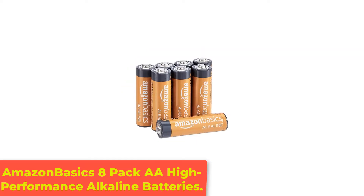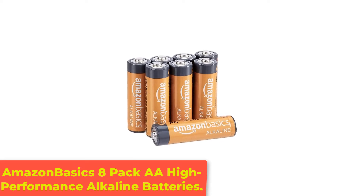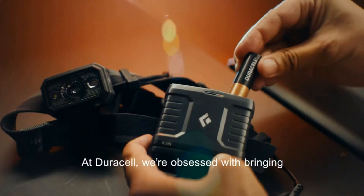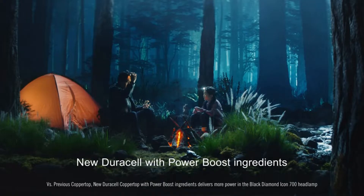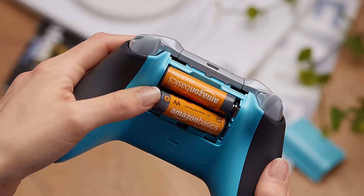Number 1: Amazon Basics 8-Pack AA High Performance Alkaline Batteries. As the name suggests, Amazon Basics AA High Performance Alkaline Battery is specially designed for high performance across various devices. It delivers just the right amount of power for a specific device when needed.